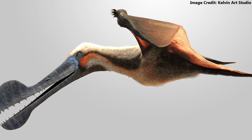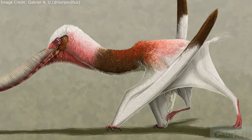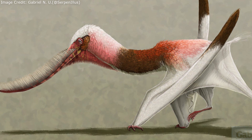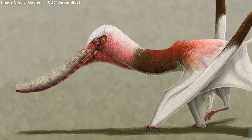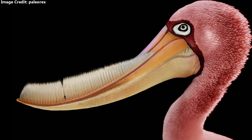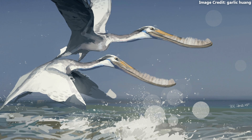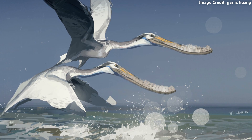Pterosaur bodies were covered in fuzzy filaments, which are thought to have been homologous with the feathers of birds and other dinosaurs. These primitive feathers were similar to the simple down of bird chicks and played no role in flight. Instead, they are thought to have been used for thermal regulation and perhaps display, which would have been all the more important for Pterodaustro given its presumed lack of a head crest. Flamingos acquire their pink pigments from the food they eat. Given its similar diet, it has been hypothesized that Pterodaustro was pink as well. However, not all birds who eat such prey are this color, so while it is more likely that the flamingo pterosaur had a flamingo-like coloration than any other, the pigment of this long-extinct reptile remains far from certain.